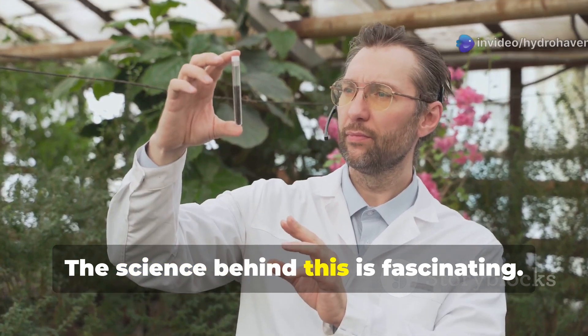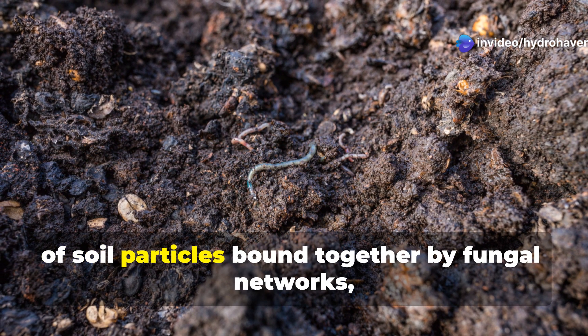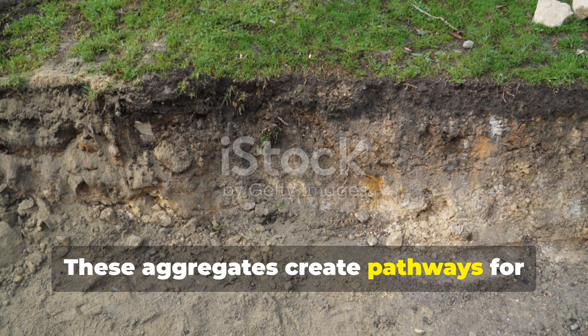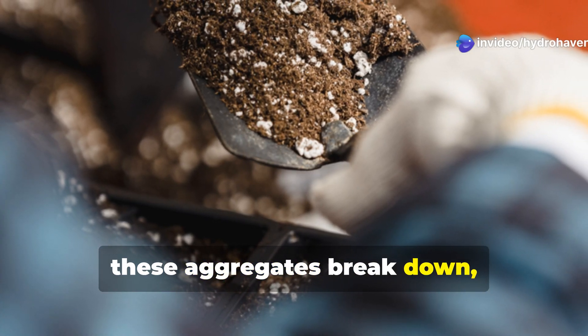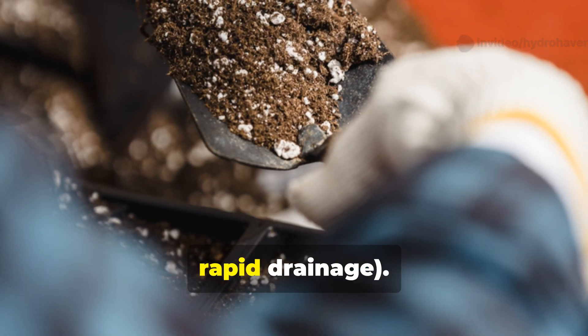The science behind this is fascinating. Healthy soil contains aggregates — clumps of soil particles bound together by fungal networks, bacterial glues, and organic matter. These aggregates create pathways for water and air movement while holding moisture like millions of tiny sponges. When soil disease strikes, these aggregates break down, leading to either compaction causing pooling, or excessive looseness causing rapid drainage.